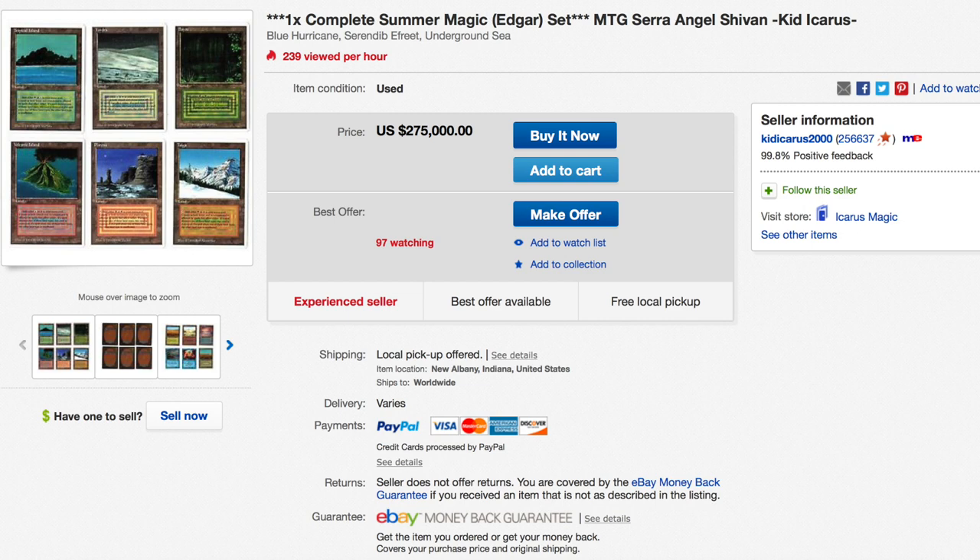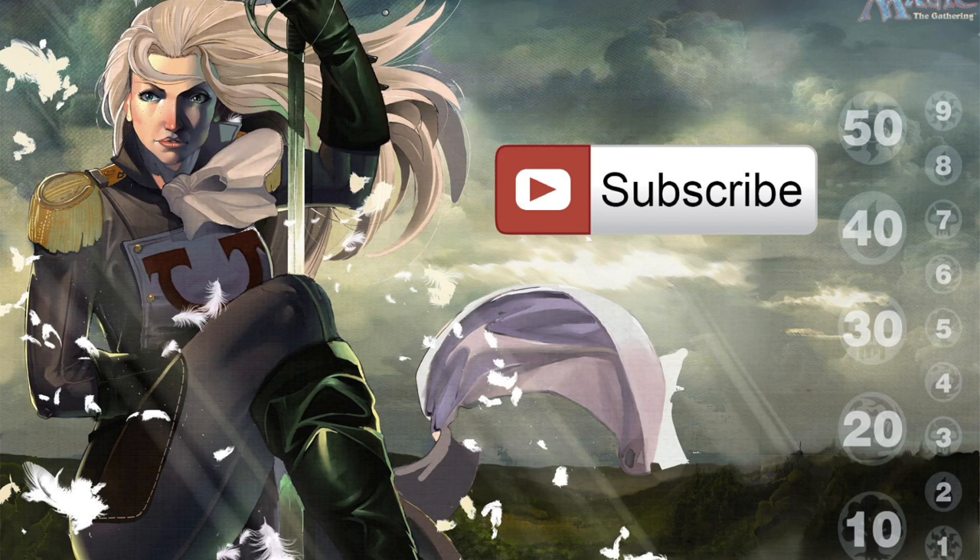And it's on eBay for the low, low price of $275,000.